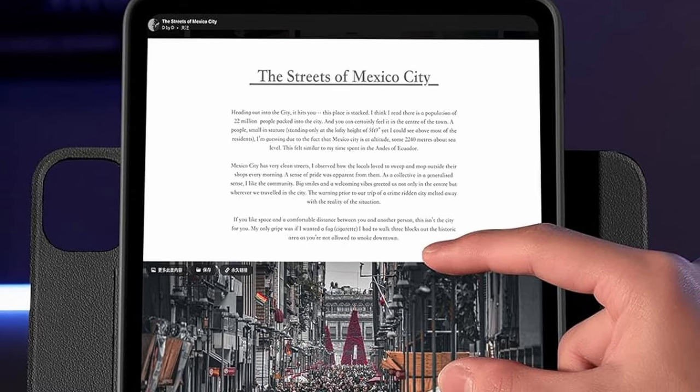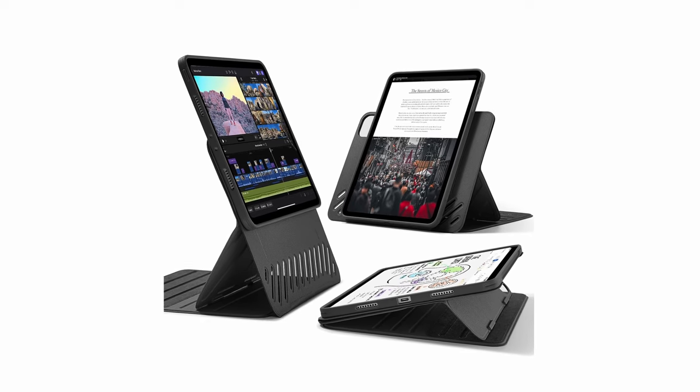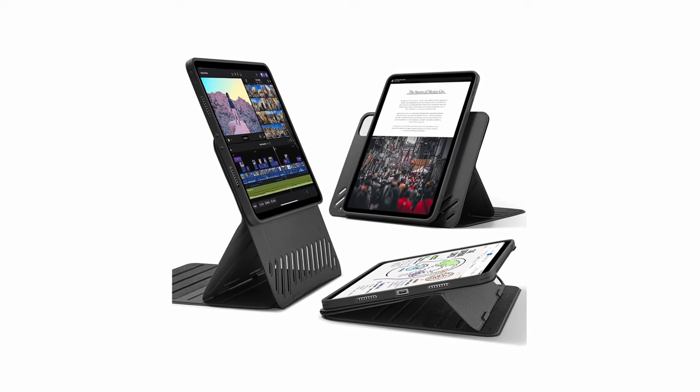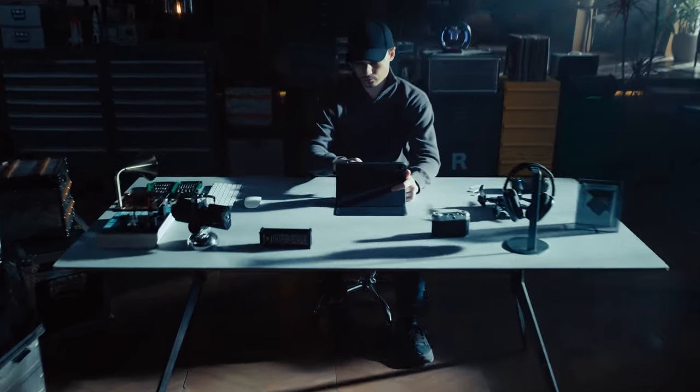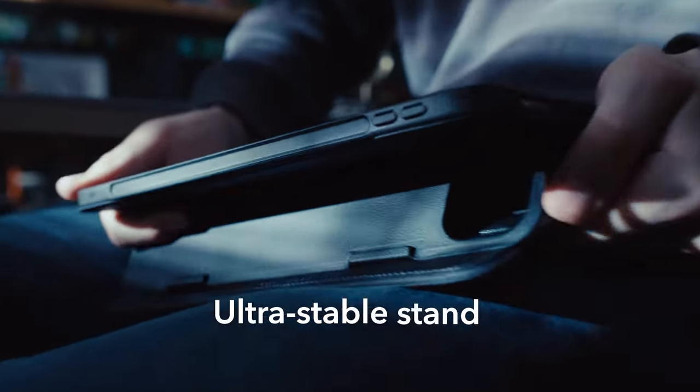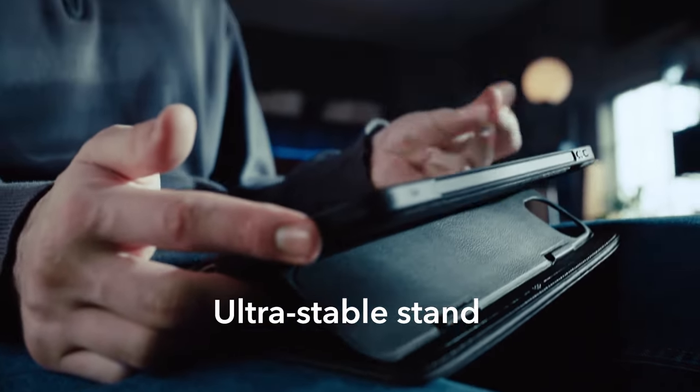Achieve up to nine different angles for viewing and writing with dual support brackets and magnetic grooves, enhancing productivity and comfort. Its dual back case and front cover design provide double protection against scratches and bumps, ensuring total 360-degree protection in any situation. Experience the power and versatility of the ESR Shift iPad Pro 11 today.